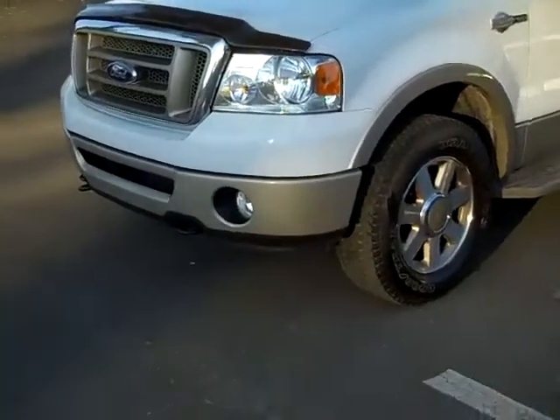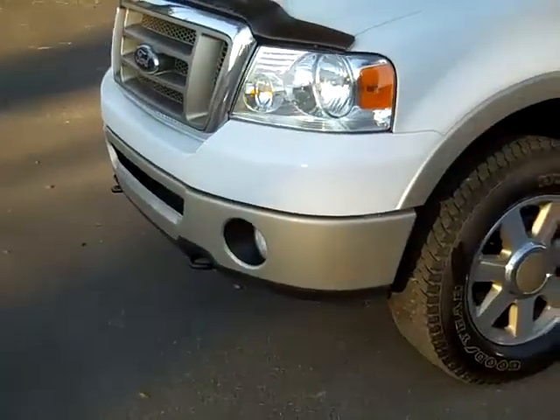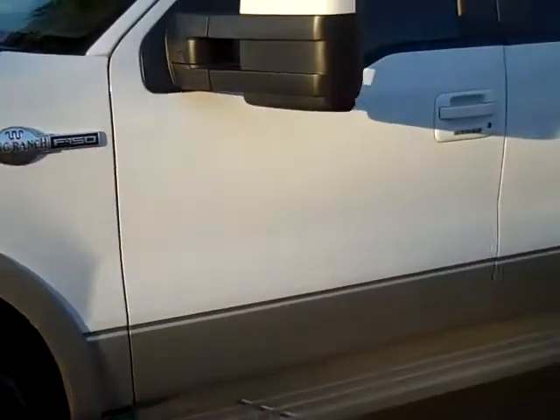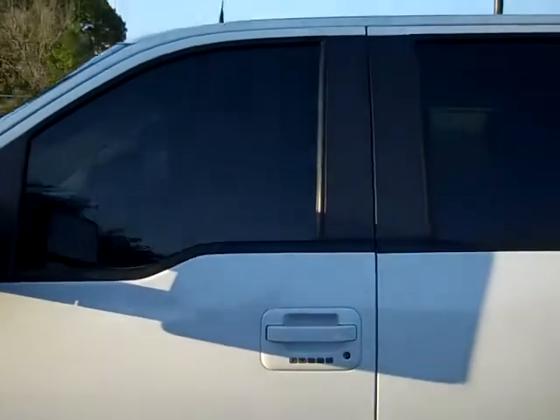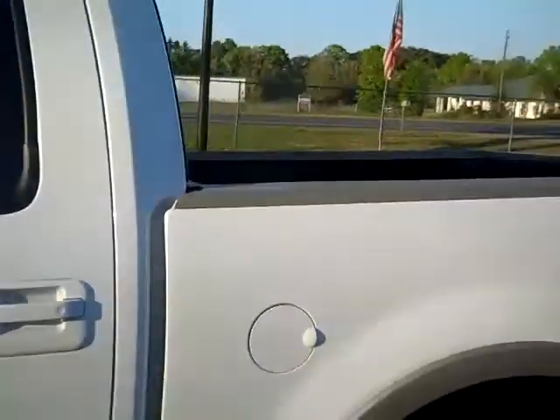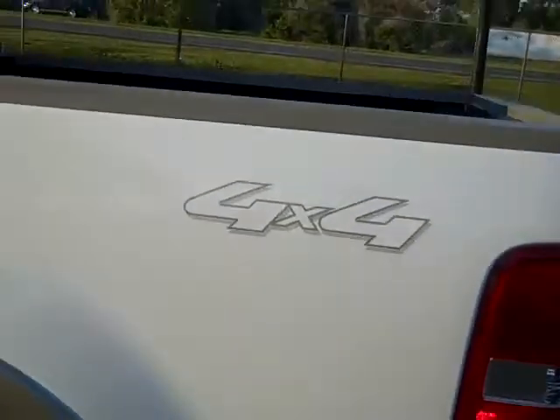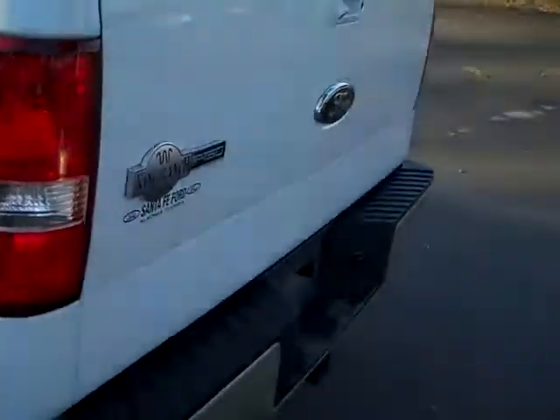I'm just going to go over a few things here. We have tow hooks and fog lights up front, alloy wheels, running boards, keyless entry, tinted windows, a bed liner, it's a four-wheel drive, and around back you have a rear hitch.